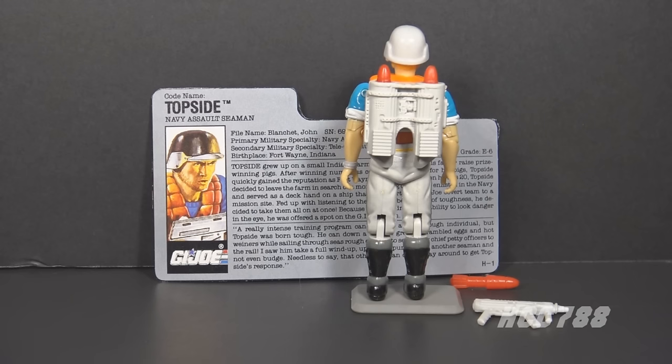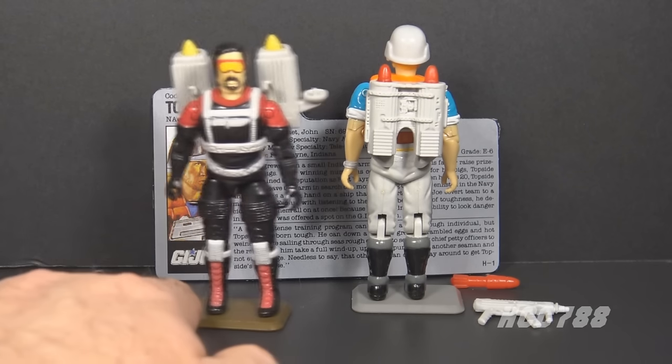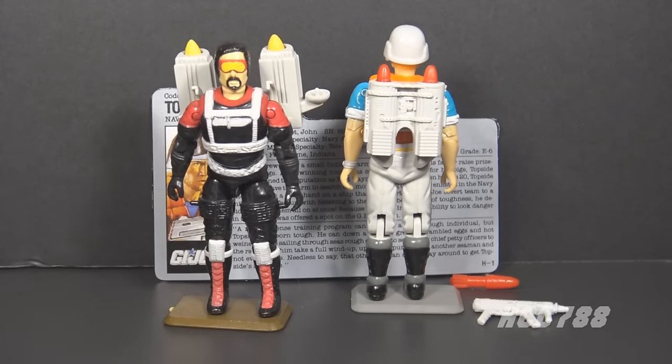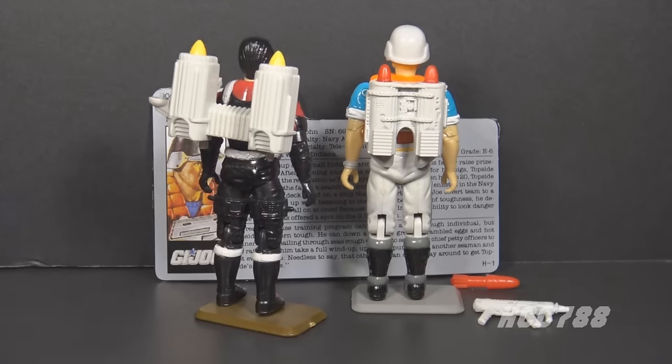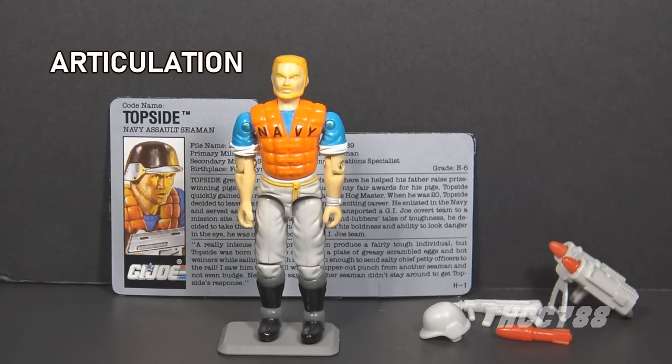The stand on Topside's backpack makes it more practical than another missile-launching backpack from 1990 — Metalhead's. He would launch his missiles directly from his back, which is crazy. With the accessories out of the way, let's take a look at Topside's articulation.